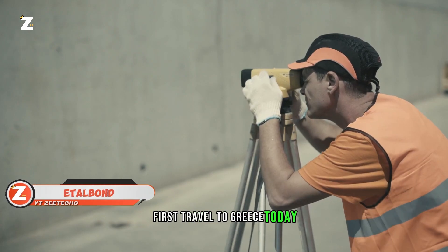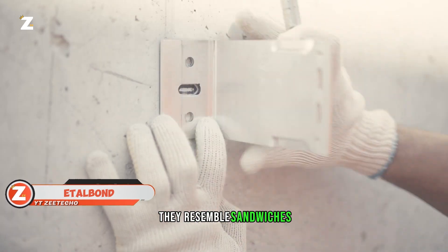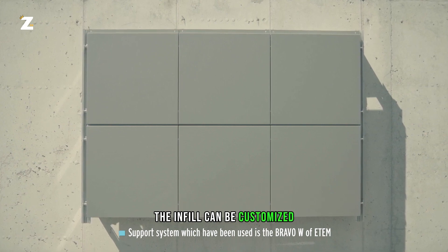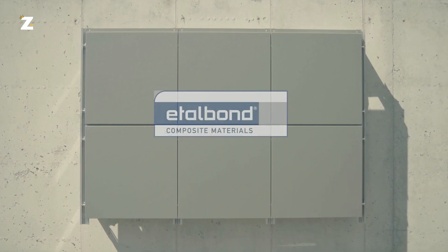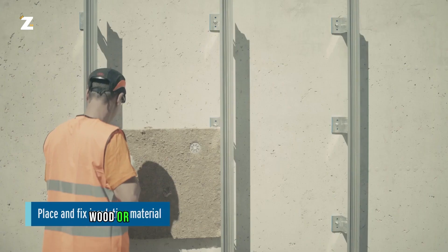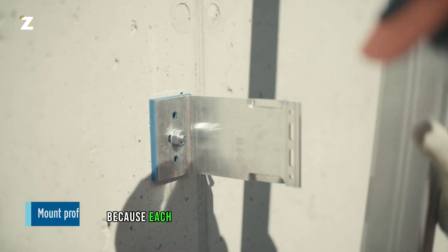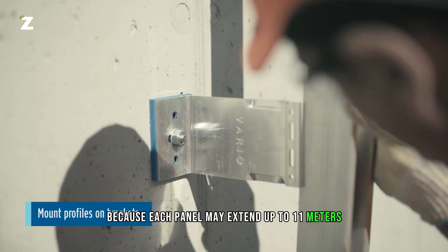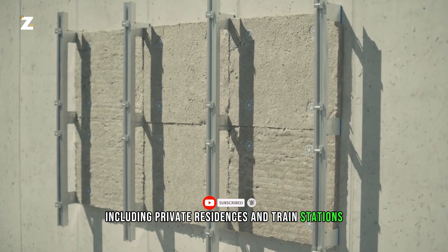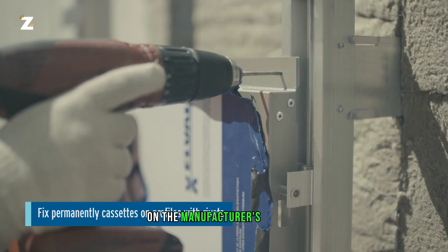In Greece, El Valcolor makes Etelbon composite panels. They resemble sandwiches built of a unique infill covered in aluminum sheets. The infill can be customized to meet the demands of the customer, including the option for it to not catch fire. It is possible to apply a stone, wood or other material imitation on Etelbon panels. Because each panel may extend up to 11 meters, they can be used in a variety of settings, including private residences and train stations. These panels are characterized as a technologically innovative and unique product on the manufacturer's website.